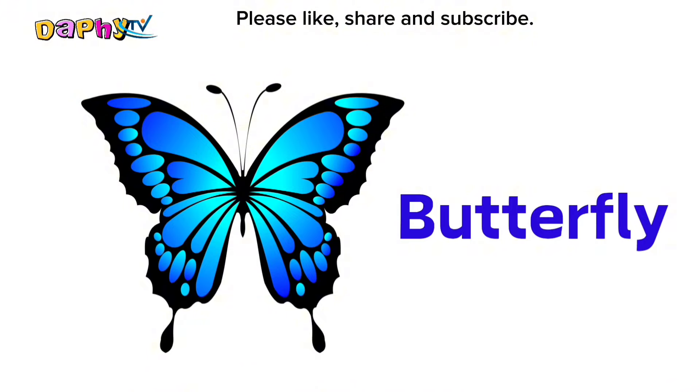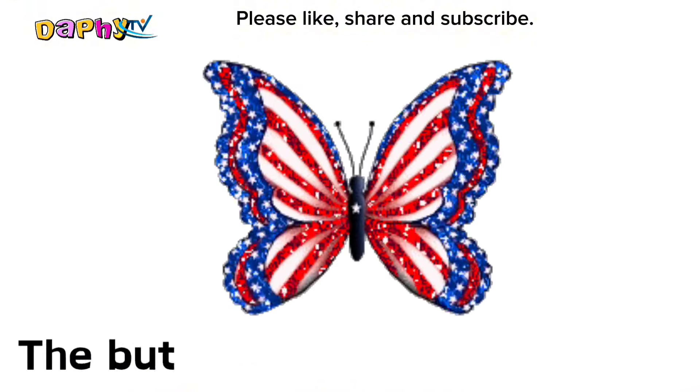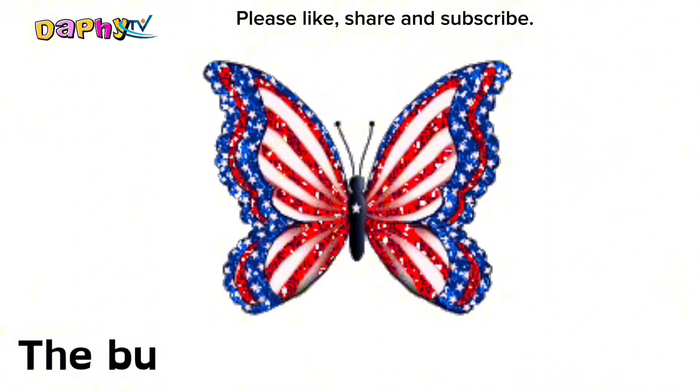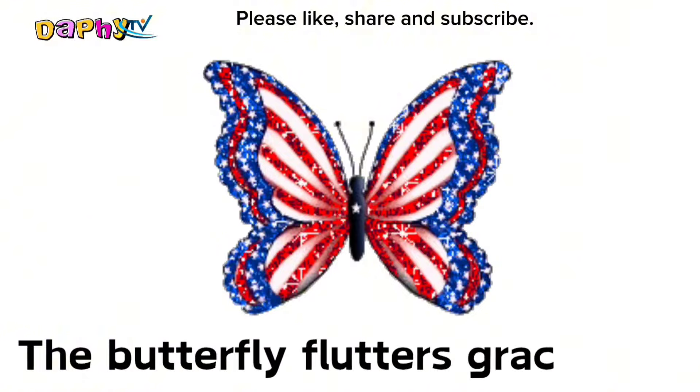Butterfly. The butterfly flutters gracefully.